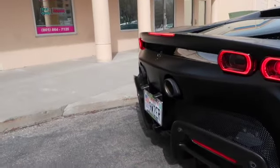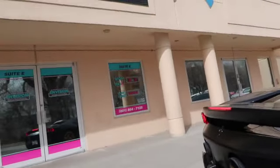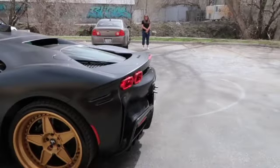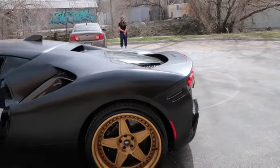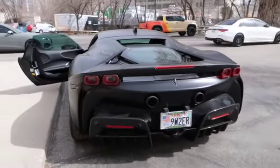Alright, let's listen to this baby. This thing sounds so sick! Can you give it a few revs? This thing sounds so sick.